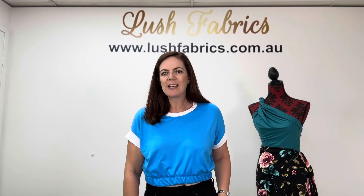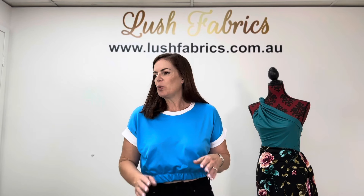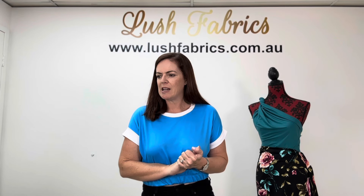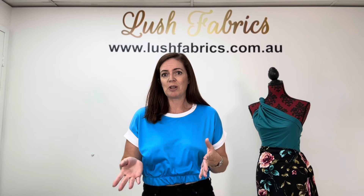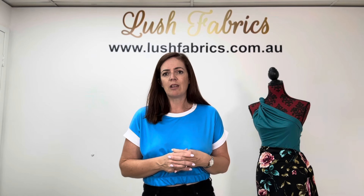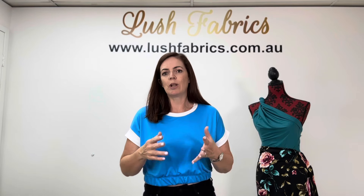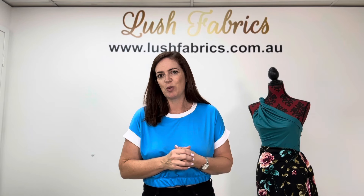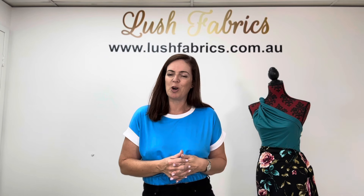Hi, I'm Tracy Faulkner from Lush Fabrics with your release for this week, the 10th of March. I have a special release for you today — a brushed poly solid color release. I counted 11 different colors to give you today. We have a couple more than 60 solid colors currently in stock, and as we always do with the solid color release, all of those others are also going to be available at the special price.